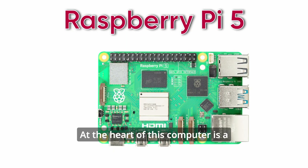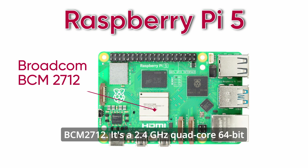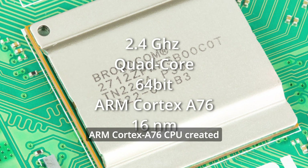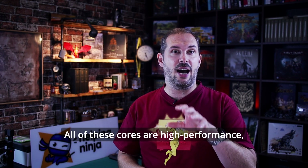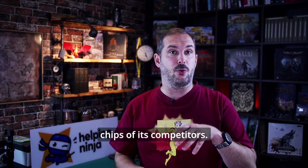At the heart of this computer is a next generation Broadcom chip designated BCM2712. It's a 2.4 GHz quad-core 64-bit ARM Cortex-A76 CPU created with a 16nm process node. All of these cores are high performance, not power efficiency cores like some on chips of its competitors.